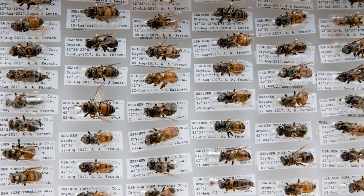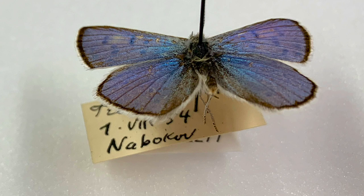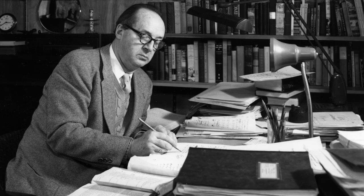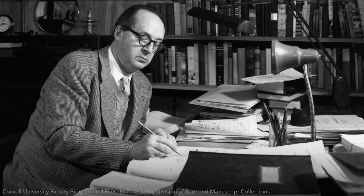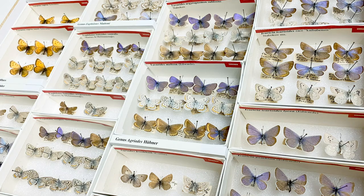I suspect that we won't finish cataloging it in my lifetime. Maybe one of the things that people will get the most excited about is that we actually have quite a lot of Vladimir Nabokov's specimens. So although most people might think of him as a novelist — he wrote Lolita — he was actually an avid butterfly collector and a lepidopterist, a scientist who actually published research on butterflies.